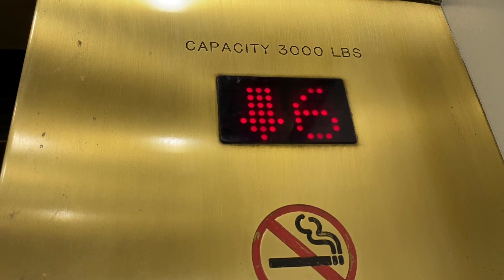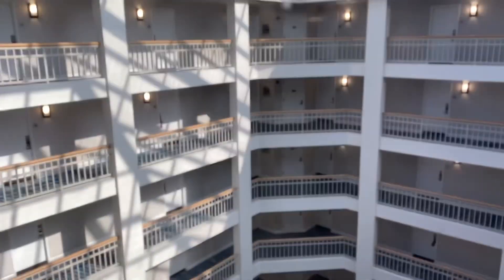Sixth floor, going down. I love that voice. These are great elevators. I don't know why these haven't been filmed — these deserve to have been filmed at least once before. These are awesome.